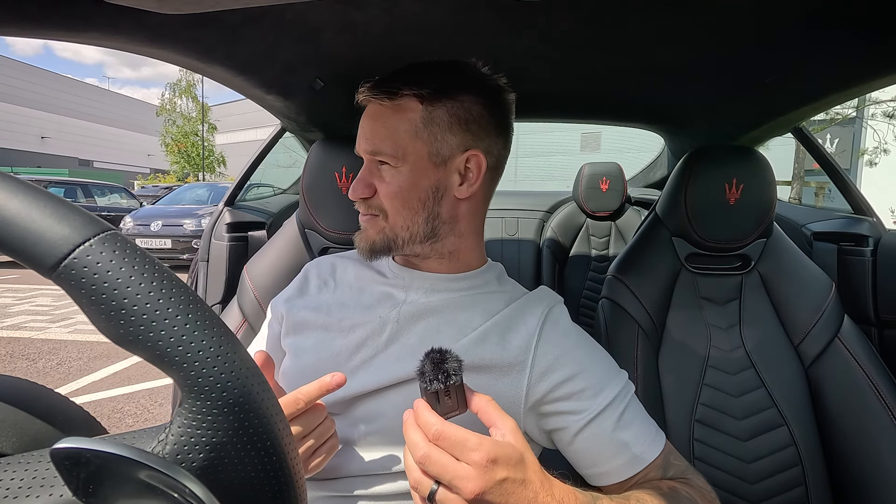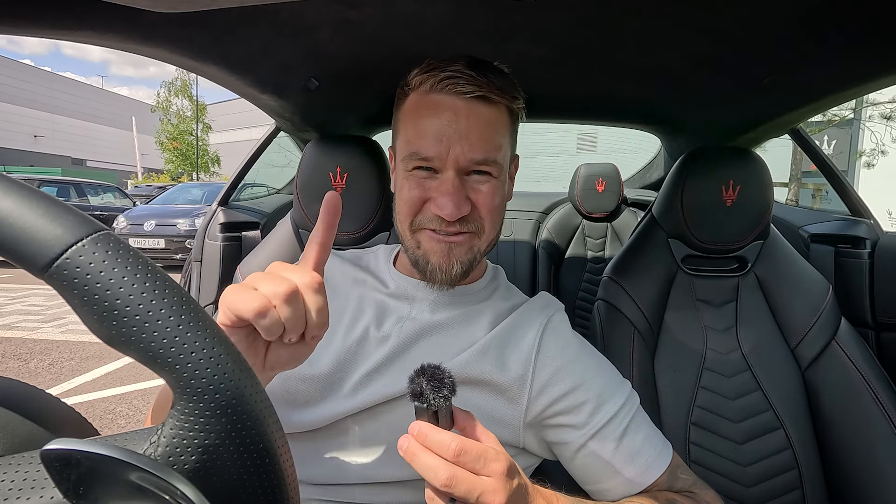Now I need to head inside, have a conversation with the guys, and tell them which car I'm going to take. I also need a little bit of lunch because I am starving. I'll see you very shortly in the car I've chosen to daily drive for the next week.